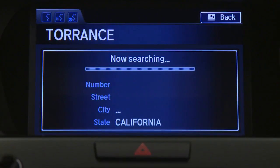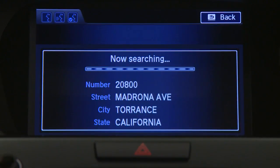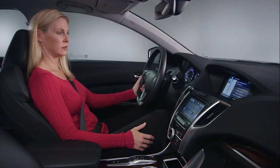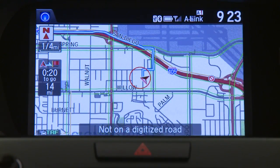The system confirms: California, Torrance, Madrona Avenue, 20800. After the beep, say a command. [User]: Set as destination. Now you're ready to go.